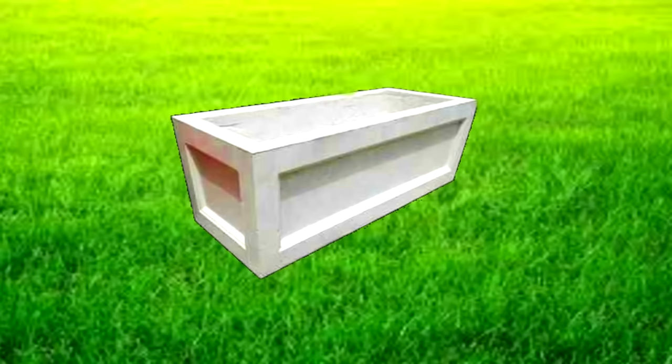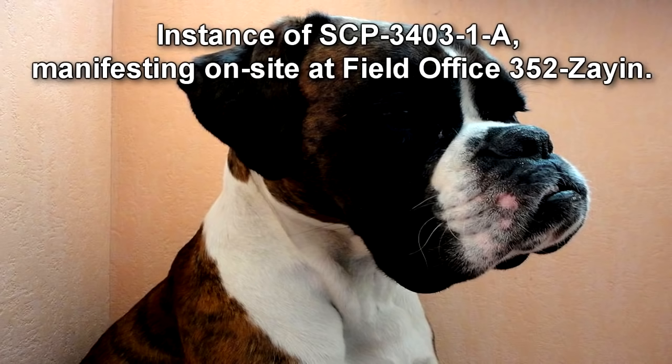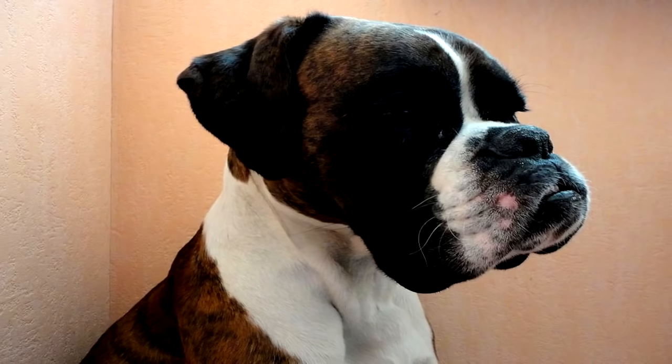The anomaly associated with SCP-3403 manifests when the object is fully covered with soil on all six sides. Under these conditions, three instances of SCP-3403-1 will manifest within 1,000 m² of the spot at which the object is buried, inside of 24 hours. Instances of SCP-3403-1 are incorporeal images resembling specific domestic canines. They have no measurable mass or volume, and the space occupied by their bodies measures on average 5 degrees Celsius warmer than the surrounding air.